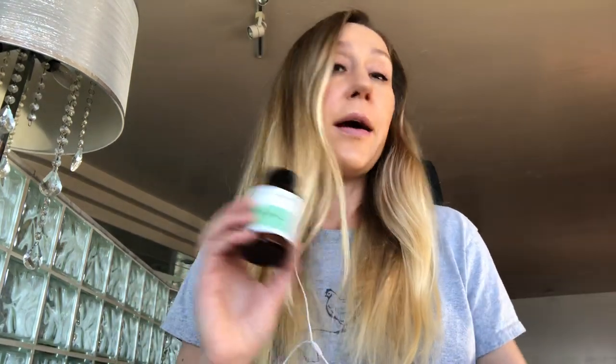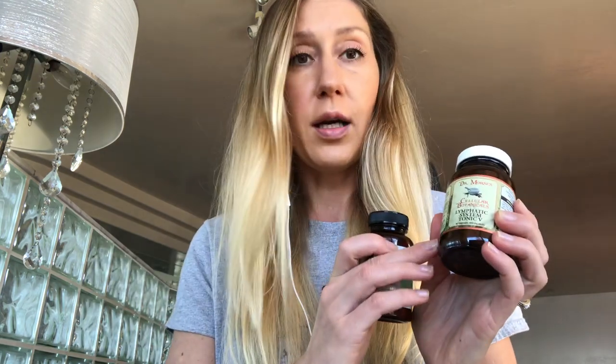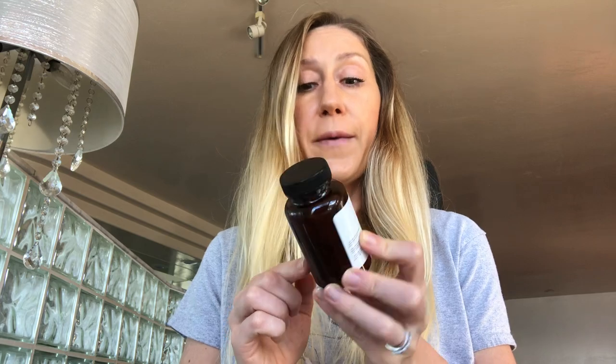Dr. Moore's products come in a glass jar, which is very high quality. Glass is safe — I know I'm not ingesting any plastic and it's safe for my health. Mrs. Sebi's products come in a cheap plastic bottle. I don't really like anything in plastic, so that's a little bit of a turn-off for me. However, if the herbs work, we can deal with that, but I would always prefer glass over plastic.